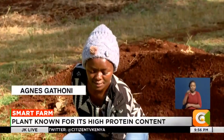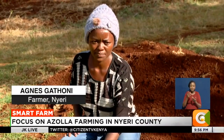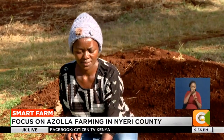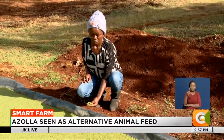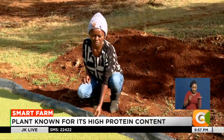In our country, protein has been the main challenge to farmers, especially the poultry keepers, fish farmers, and those who do pigs. So we decided to start this farming to see whether we can address the challenge of protein.